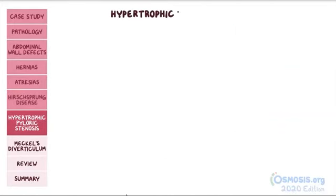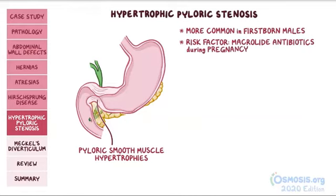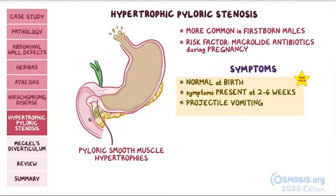Next, we have hypertrophic pyloric stenosis, where a baby's pyloric smooth muscle hypertrophies or grows in size, leading to narrowing of the pyloric sphincter. For unknown reasons, it is more common in firstborn males. An important risk factor is maternal use of macrolide antibiotics during pregnancy. These babies are usually normal at birth, meaning the stenosis takes time to develop, so symptoms usually present around two to six weeks of life. Since food can't pass through the pylorus, it builds up until it's expelled through vomiting. Over time this becomes projectile vomiting. The vomit is also non-bilious, since bile is secreted into the duodenum, which is distal to the pyloric sphincter.